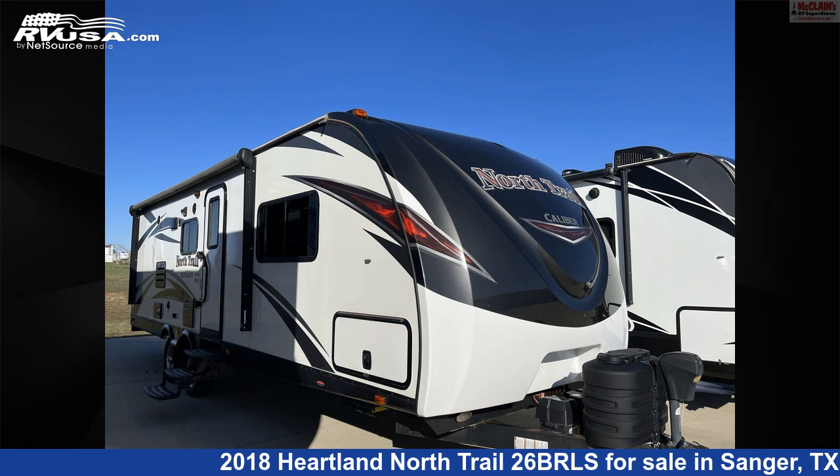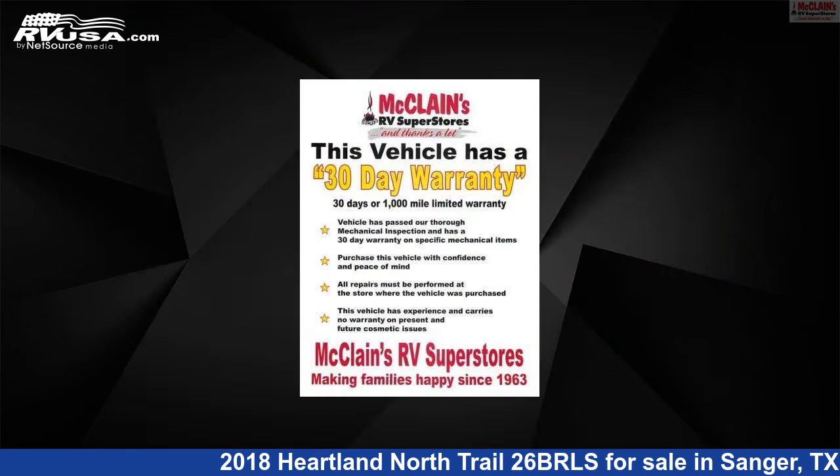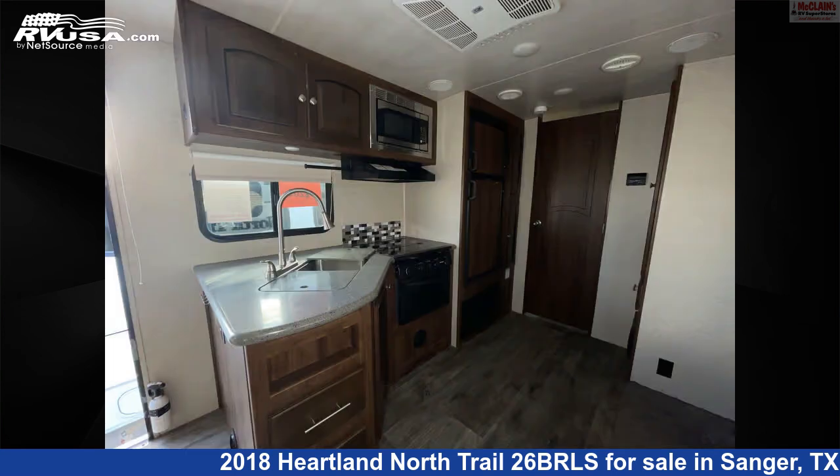This 2018 Heartland North Trail 26BRLS is a travel trailer RV. It is located in Sanger, Texas, 76266, and is offered for sale by McLean's Longhorn RV.